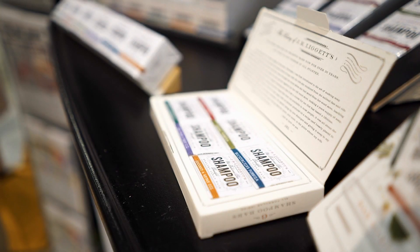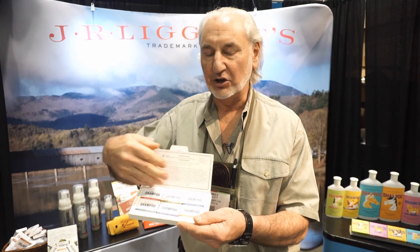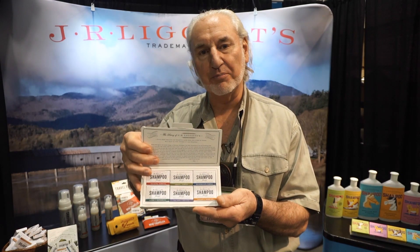We have a sample pack that is set up kind of like an old-fashioned candy box that when you open it up you have all six of the different types of shampoo that we have.